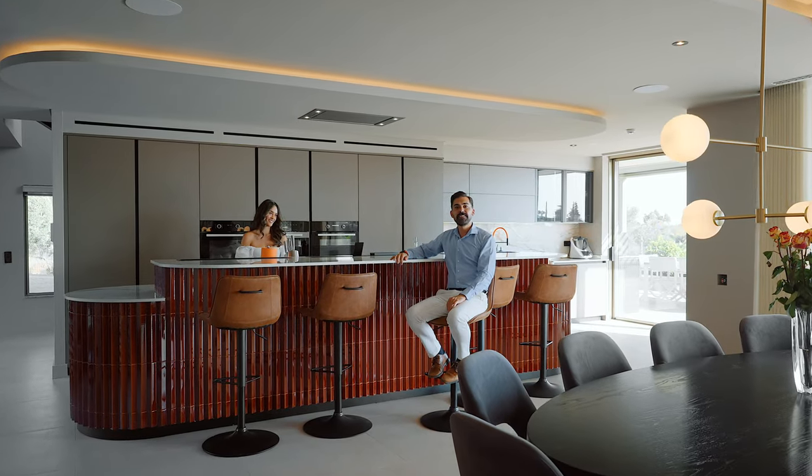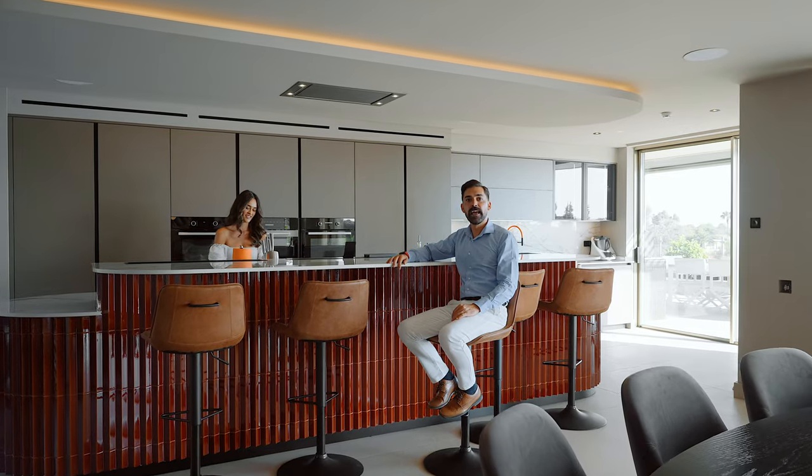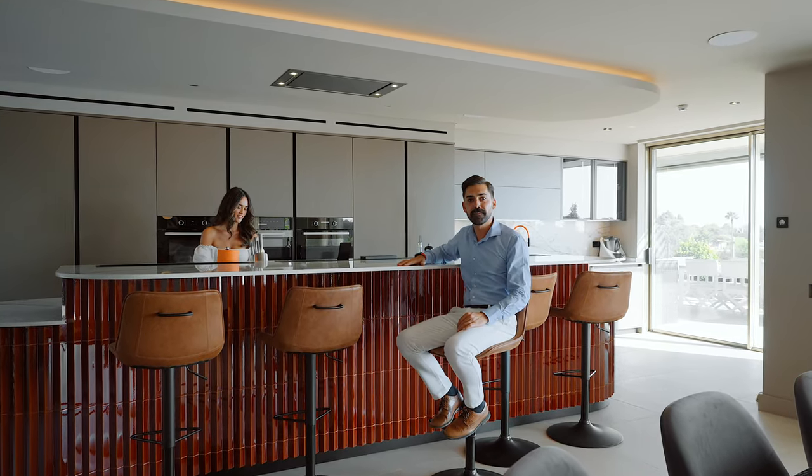The kitchen is a chef's dream, featuring top-of-the-line appliances, ample counter space, and a stylish island perfect for gatherings.